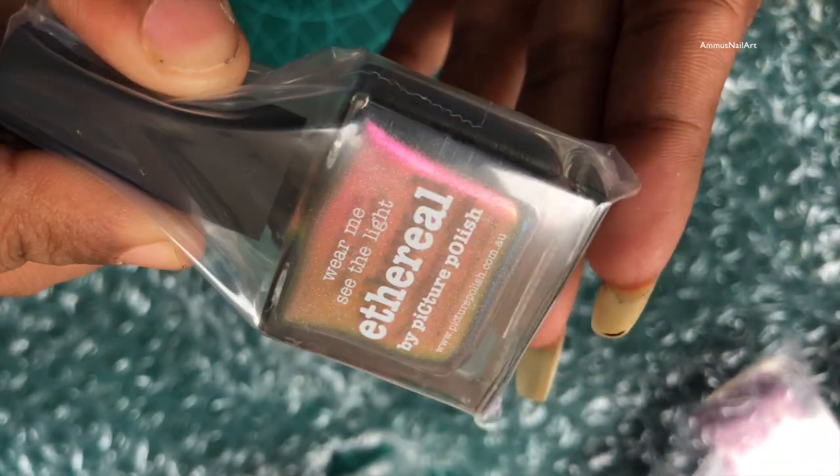I also bought the Salt Water and Princess shades from their other release.